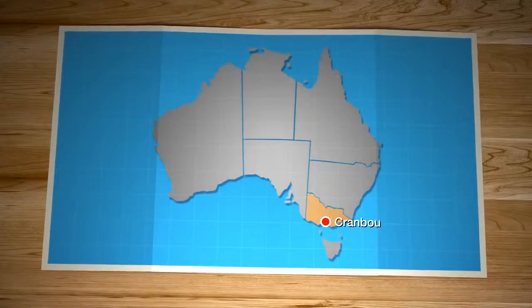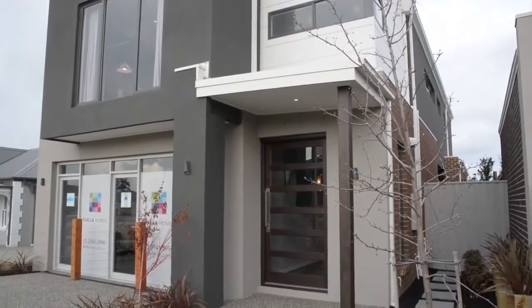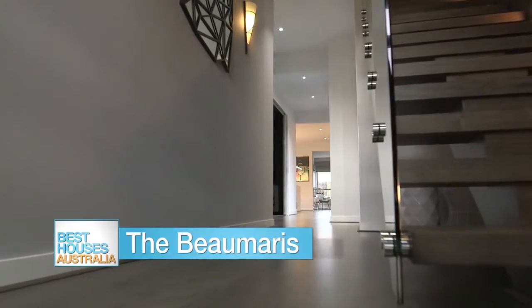We now travel to Cranbourne East to check out this modern design that is perfect for narrow lots. We catch up with interior designer Nicole as she shows us around.